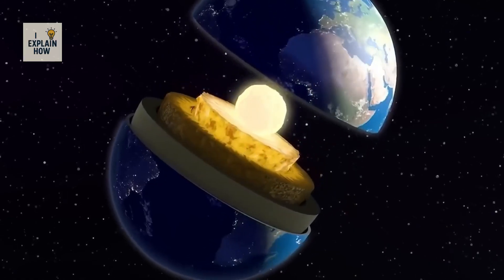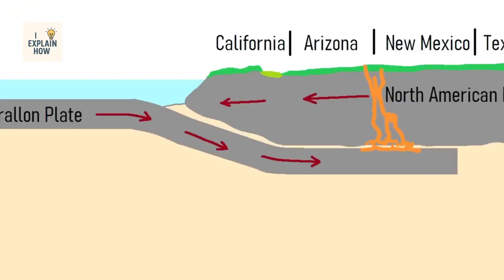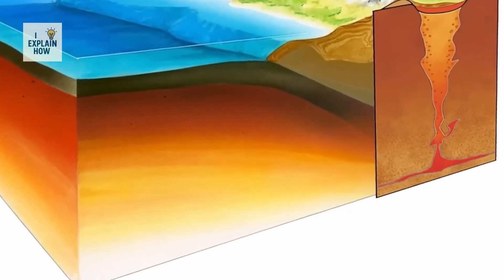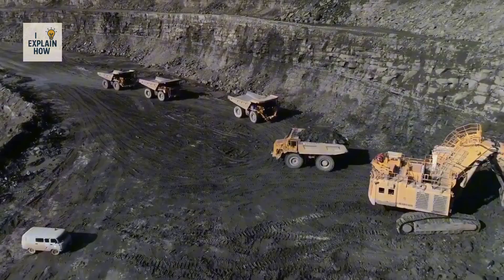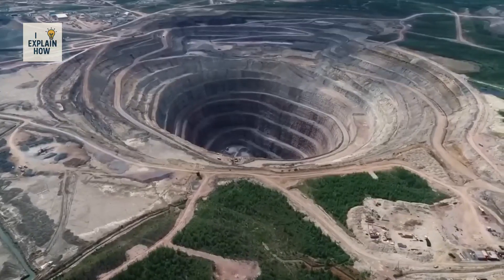It is this rarity that gives the stone its immense value. After millions of years underground, some diamonds were pushed closer to the surface by ancient volcanic eruptions. They became trapped in special rocks known as kimberlites, and that is where humans began their quest — searching the Earth for treasures formed long before our species even existed.